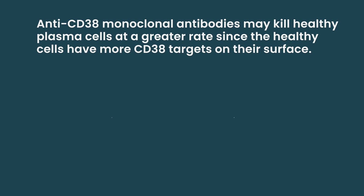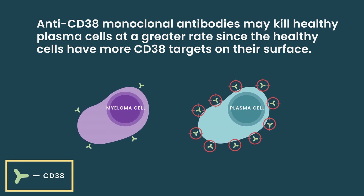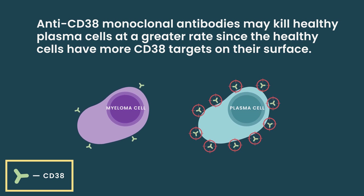There was very interesting data presented at this meeting by Dr. van der Dock talking about how anti-CD38 therapy seems to be lowering the healthy plasma cells even more because they have a higher concentration of CD38 on the surface, meaning they're more affected by those drugs.